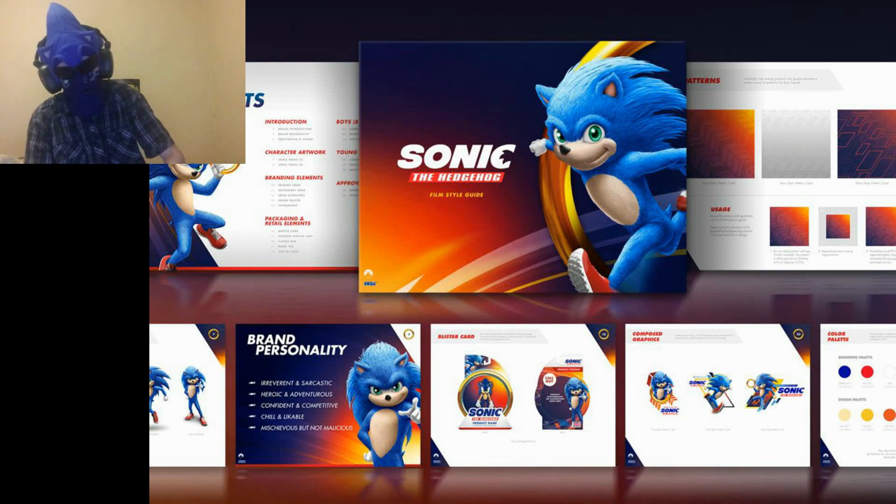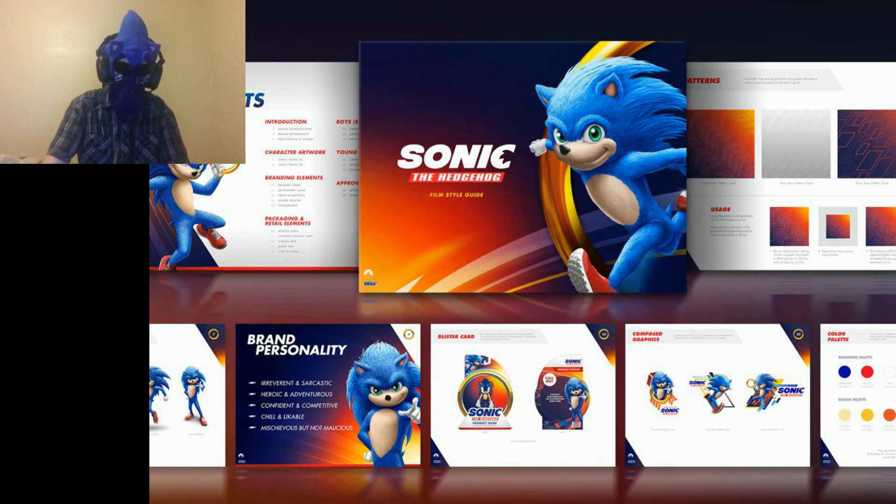Hey guys, Womeday2000 here. Today I'm going to be talking about Sonic's design for the 2019 Sonic film, as two images were leaked out covering his design. It would be exciting news if it wasn't for how bad his design is.